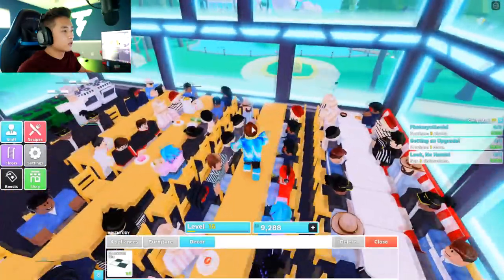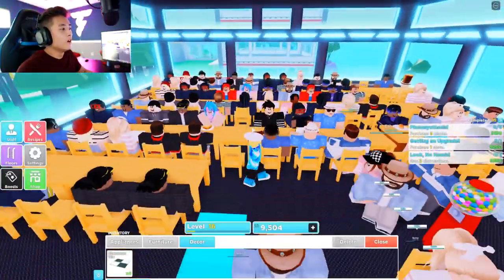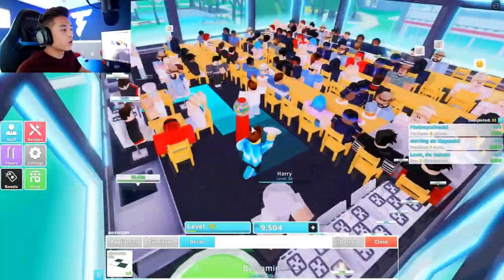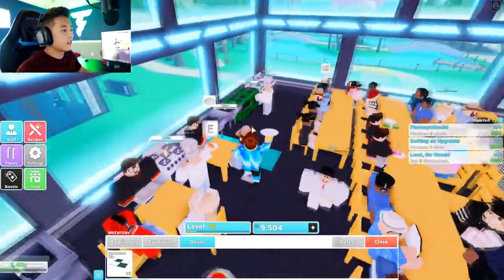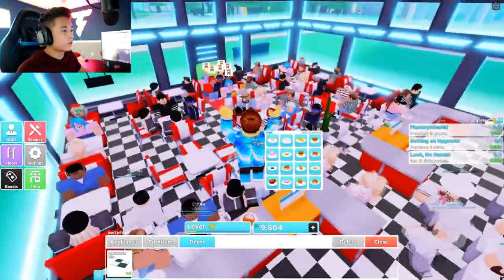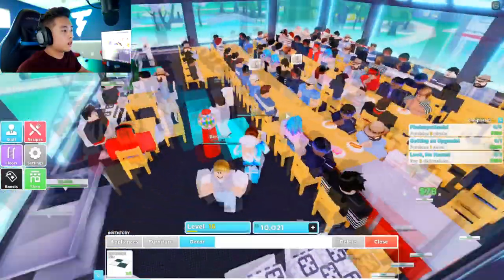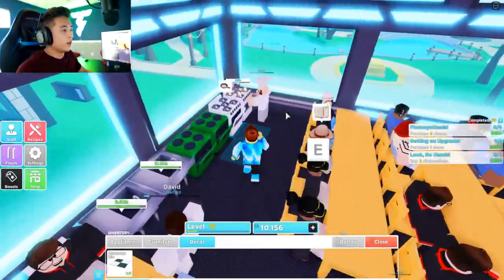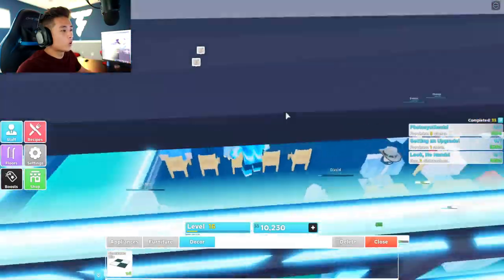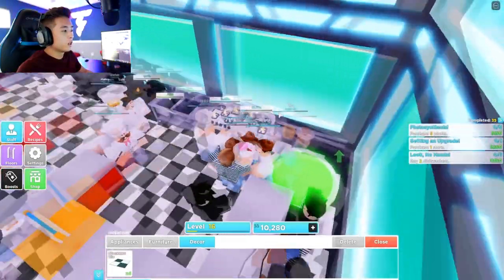Let's go ahead and take people's orders — we are almost at full capacity, this is insane! Look how fast we're building our money now, we're almost at $10,000 already. This is like unreal. Imagine having a restaurant and you have to run it this much — this is cool.